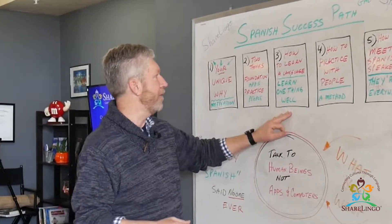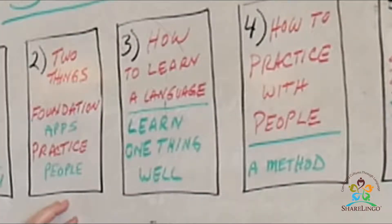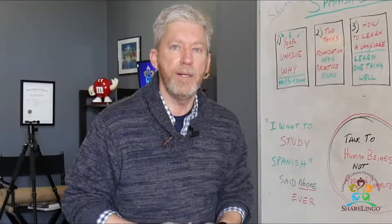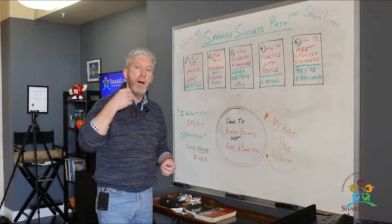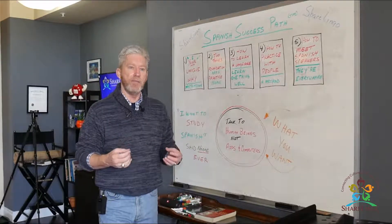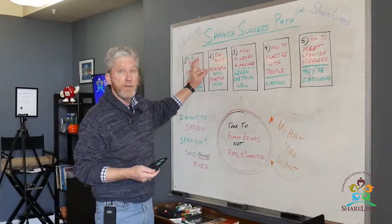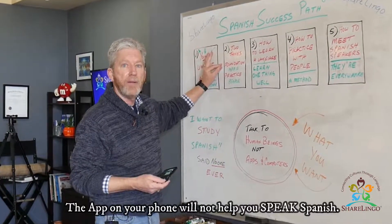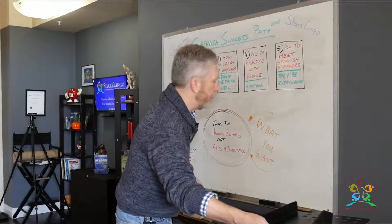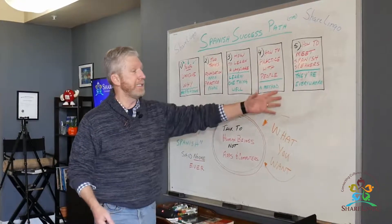Before you get into that step, you want to understand the two parts of learning a language. Step number two is understanding that it takes foundation and practice. This is where so many people get stuck — totally buried, log-jammed. People start using apps on their phones and they're doing foundation — vocabulary and grammar — and they get stuck and never break free. You have to understand how to get out of the app and into practicing with human beings.